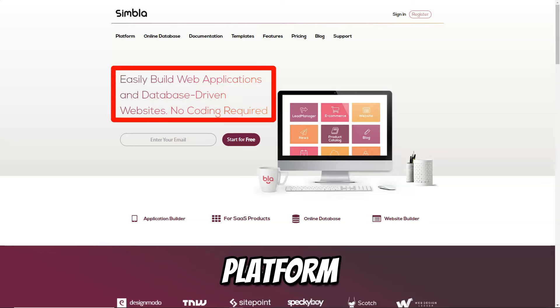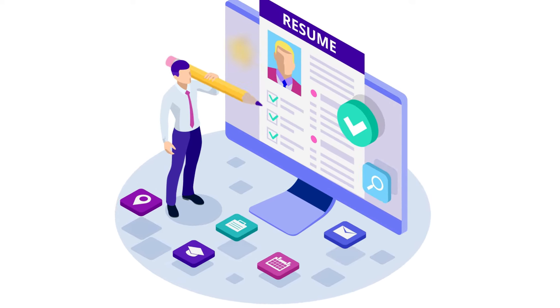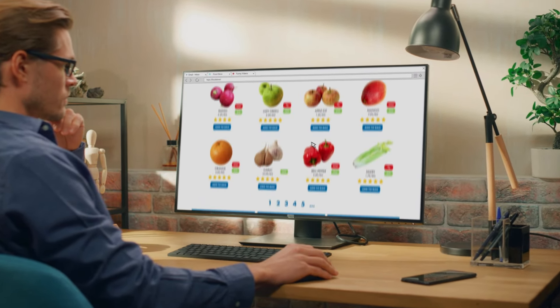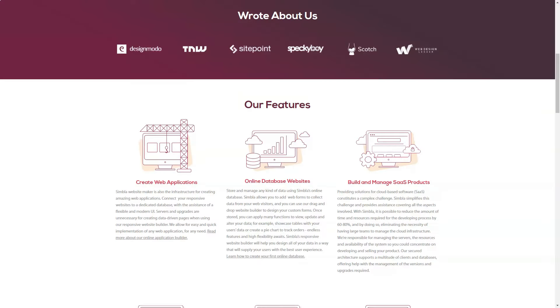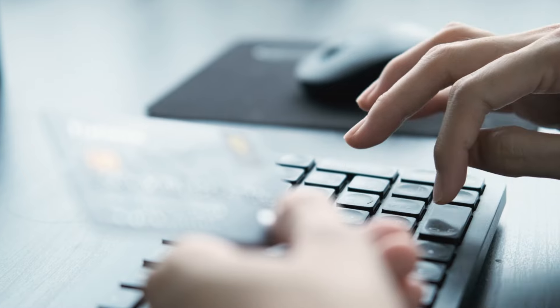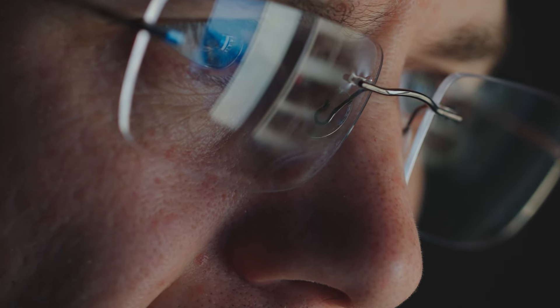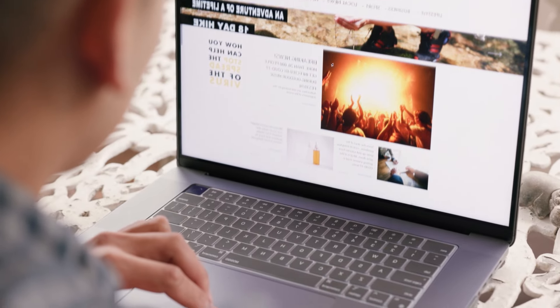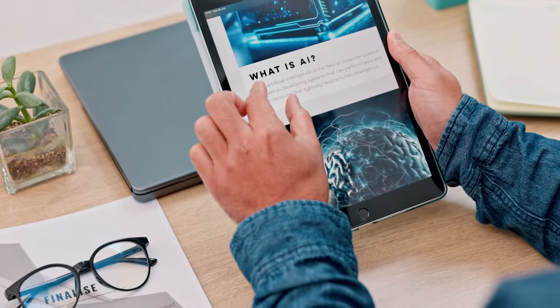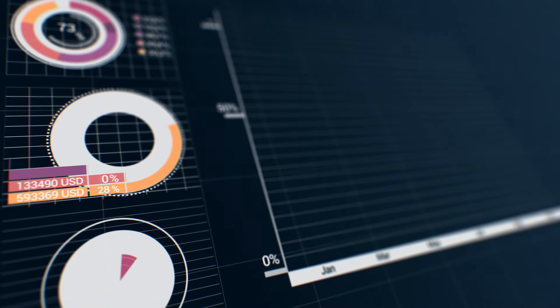Symbla stands out as a website-building platform with a focus on dynamic content and database management. If your business needs a site that goes beyond static pages and requires interactive features, data-driven design, or even web applications, Symbla is the platform for you. Whether you need a simple online store or a robust e-commerce platform with a fully integrated CRM, Symbla provides the tools to make it happen. The platform includes an extensive set of SEO tools, including customizable meta tags, title tags, descriptions, and keywords, as well as clean user-friendly URLs and easy site crawlability. Symbla's powerful SEO features, combined with its dynamic content capabilities, make it a great choice for businesses that need both interactivity and search engine visibility.